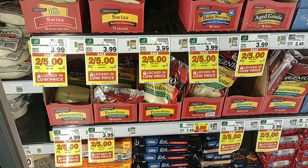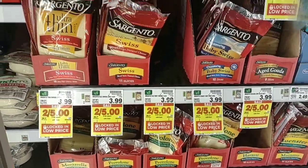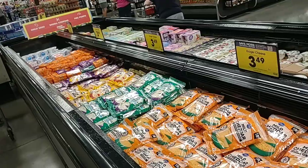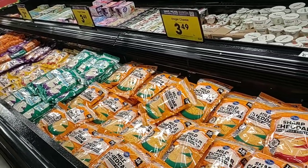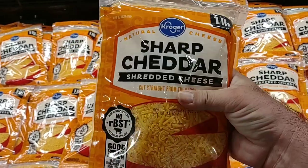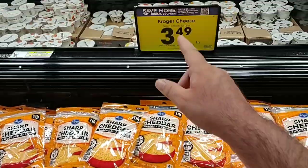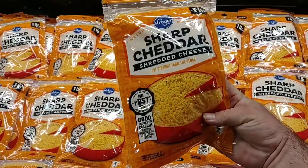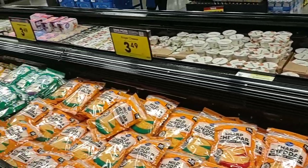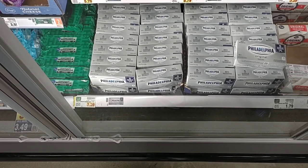Moving over to some of the dairy we missed — they do have Sargento cheese on sale for $2.50 for the sliced cheese packs. That's a great deal. They also have a bunch of digital coupons on Kroger cheese this week — these are the one-pound packs, so that's double what you'd get in a regular eight-ounce pack for $2.59. Regularly $3.99, so you're only saving 50 cents with the digital coupon, but 50 cents is 50 cents. Philadelphia cream cheese is $3.29 for an eight-ounce brick.